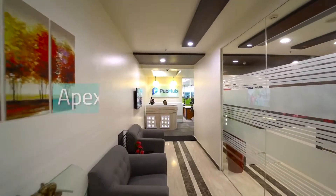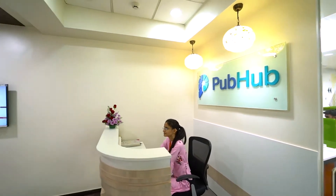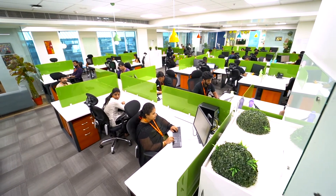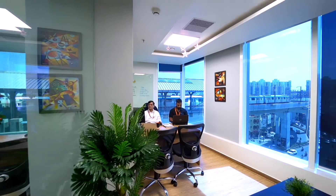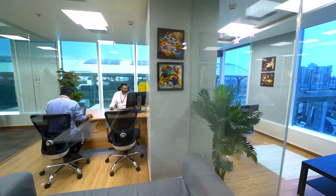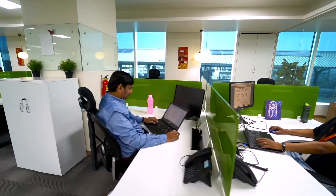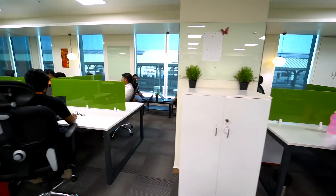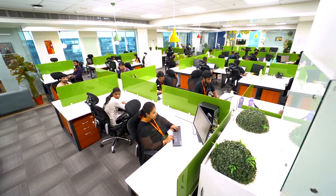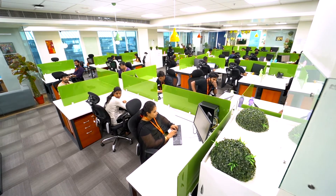Now let's move to APEX's technology center, PubHub Tech. PubHub Tech is co-located with our Hyderabad Operations Center to foster close collaboration between our production and technology teams. This is really important — it means that when we build software, it is enriched by 30 years of practical, operational experience. Our technology center is an open floor plan, designed to foster collaboration, communication, and cross-team interaction.